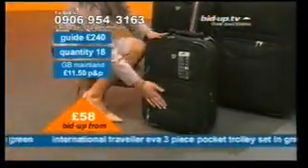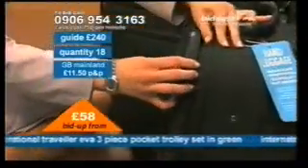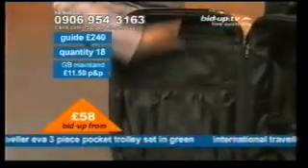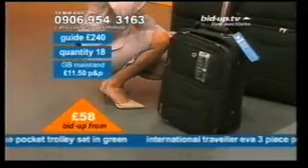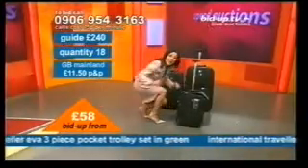You've also got all of these compartments — a compartment at the front, a compartment down the bottom, and the main compartment on the inside. But the biggest selling point is that you have an extra 25% storage facility in here, giving you a whole extra 25%. On the inside you have elasticated sections, a wire mesh section, and straps inside. All of this is fully lined, all brought to you by International Traveller. You're getting all three pieces, and with that extender, you're looking at an extra 25% — all for £58.